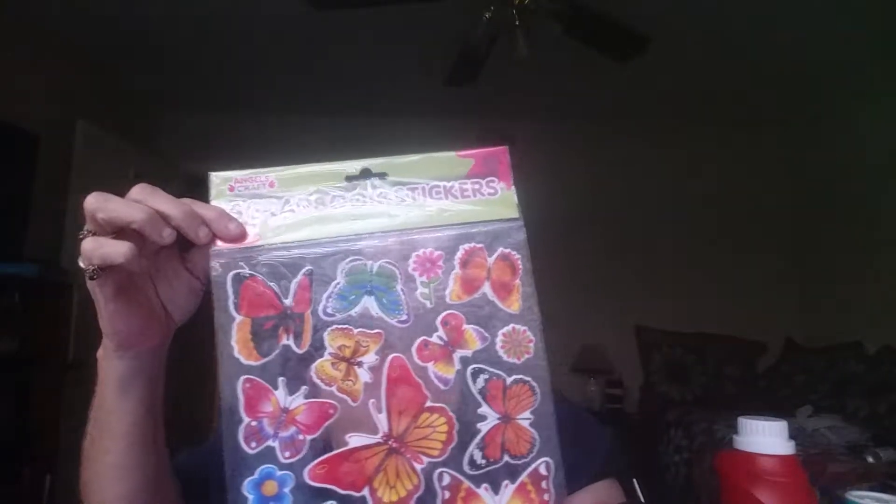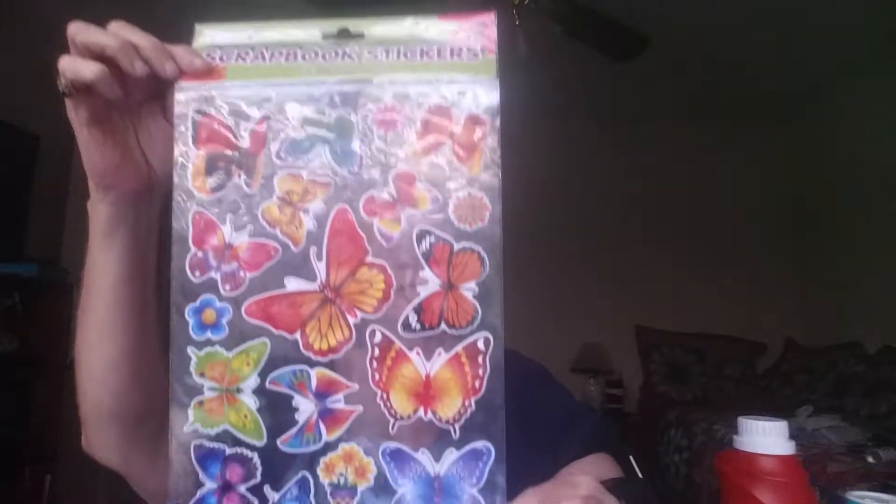I got some butterfly stickers — they're maybe a little bit dimensional, but not very much. And two things of alphabet stickers. We know we can always use alphabet stickers. And as long as we're talking about crafts, just a plain blue foam board — that's for a future DIY.